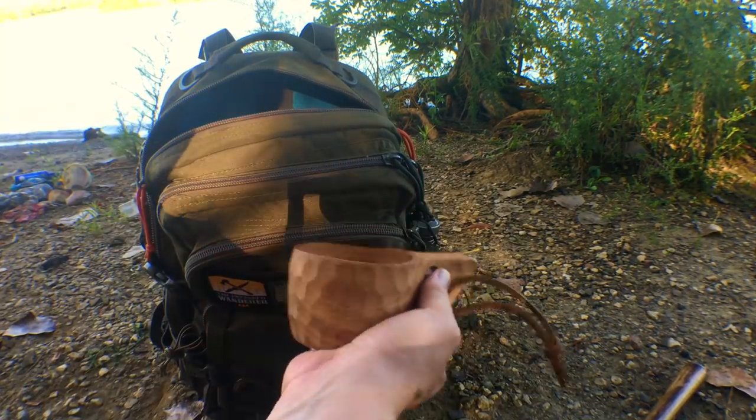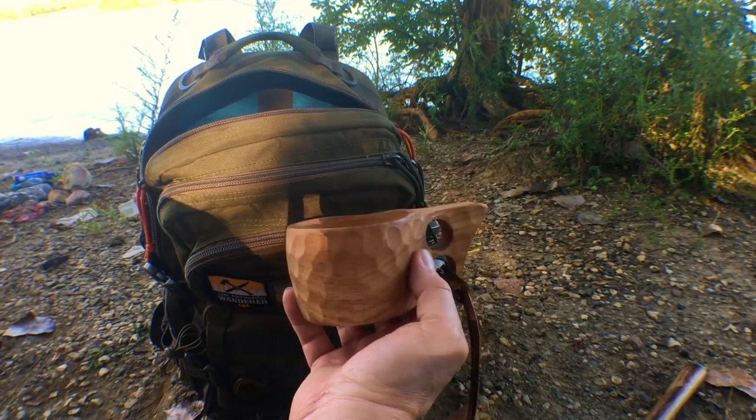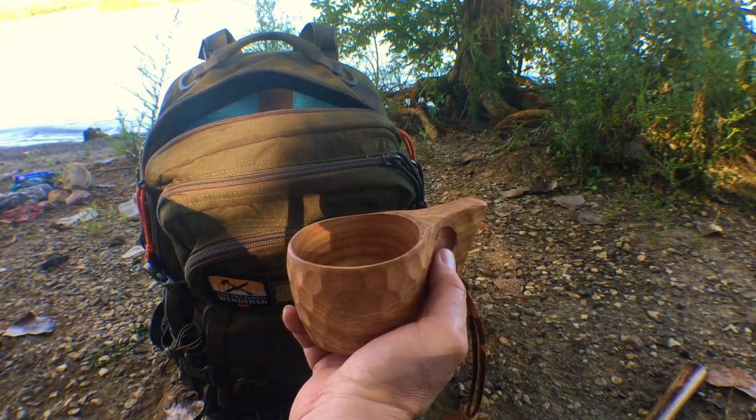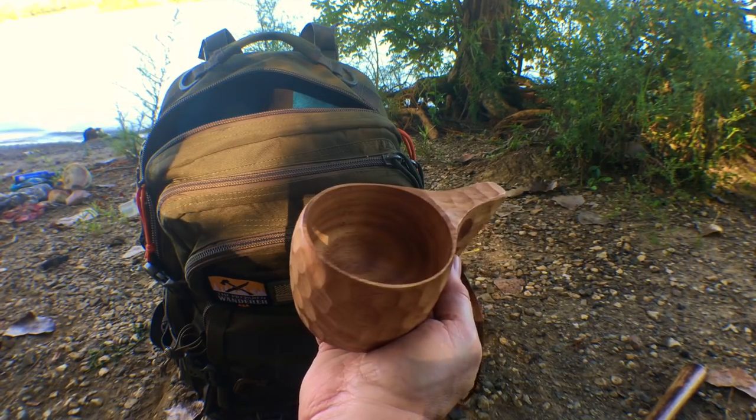Inside the main pack I've got my wood Kuksa. Since the canteen is titanium, it's kind of hard to drink out of that cup sometimes — it gets a little too hot — so drinking coffee out of a wood cup is much more enjoyable.